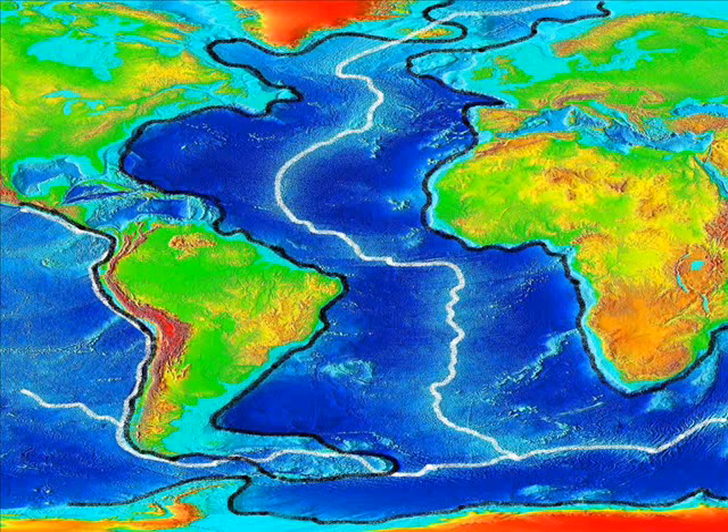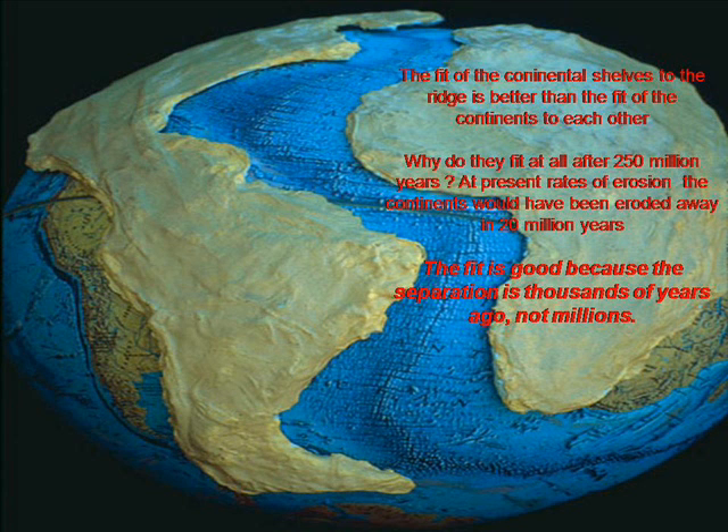There is however an obvious fit in some parts of the world which cannot be ignored, such as either side of the Atlantic Ridge. The fit is even better when the line of the continental shelf is used instead of the visible landmass. It also reveals that the fit of the continents to the Atlantic Ridge is slightly better than the fit of the continents to each other. It would therefore seem obvious that they have been moved apart and that the spreading basalt has done this. But here is another problem with long-age plate tectonics: if this process has taken hundreds of millions of years, why is the fit still so good? At today's rates of land surface erosion, the continents would disappear in an estimated 20 million years. It is wishful thinking to suppose that a coastline would retain its original shape for hundreds of millions of years. Based upon this observation, the separation of the landmass along the line of the Atlantic Ridge has happened much more recently.